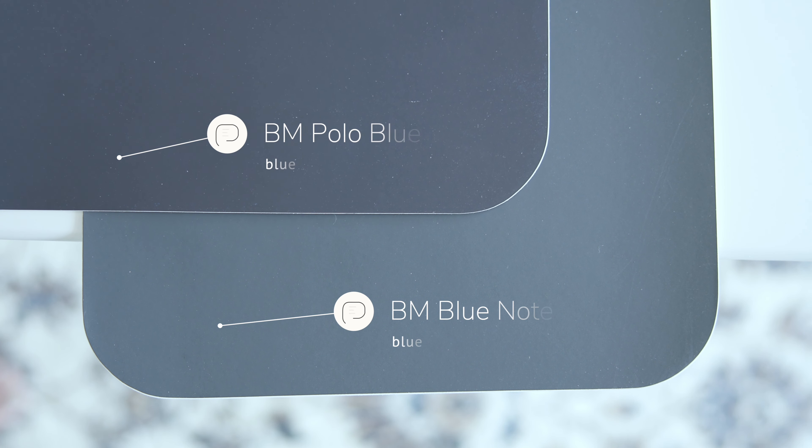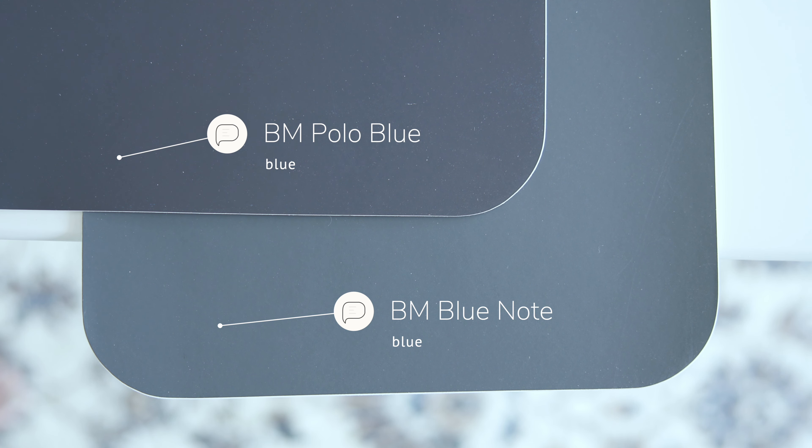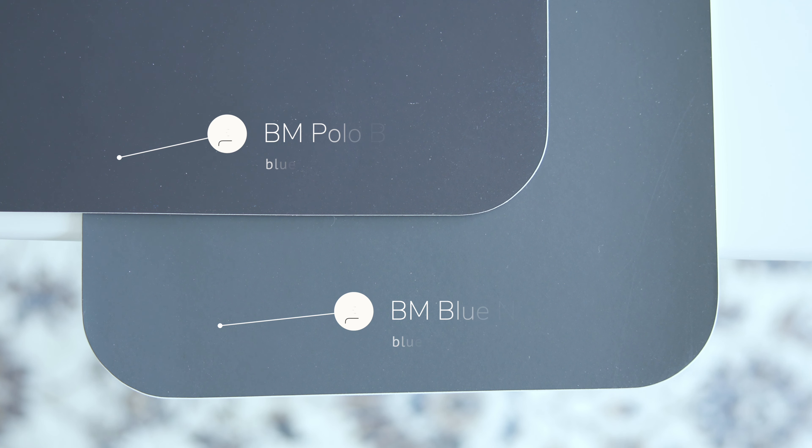Watch what happens when I compare this with Benjamin Moore Polo Blue, which is considered a dark blue. When you compare Polo Blue with Benjamin Moore Blue Note, you're going to notice how Polo Blue is darker and richer in comparison to Blue Note. But again, notice how Blue Note is muted — you see just a touch of gray in Benjamin Moore Blue Note.